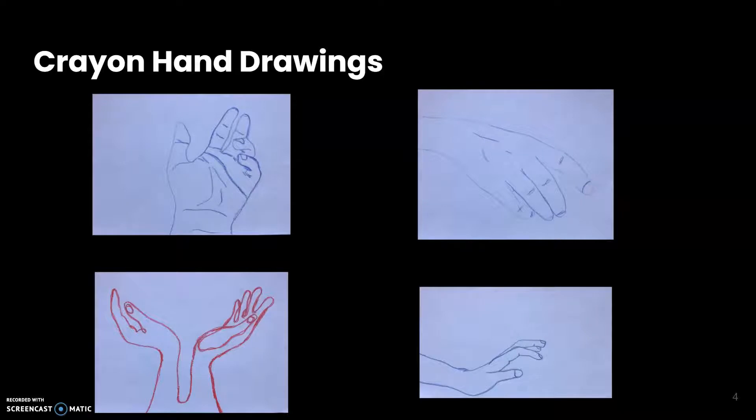Then I moved on to crayon hand drawings, which were definitely my least favorite. They weren't very precise, very clunky, and hard to control line weight sometimes, but I was still testing around and seeing what I could make.